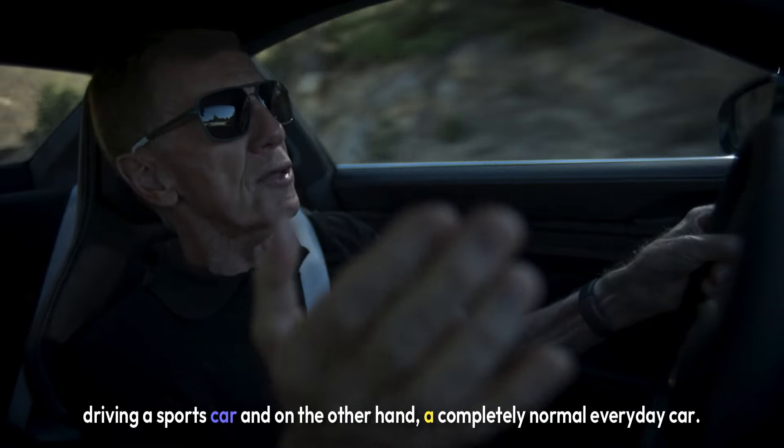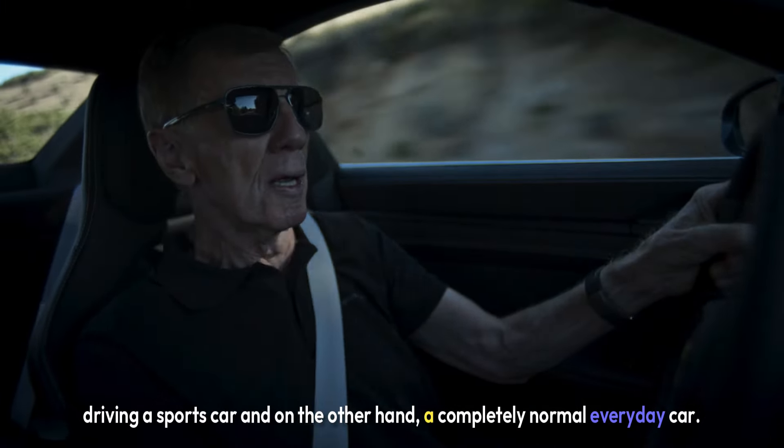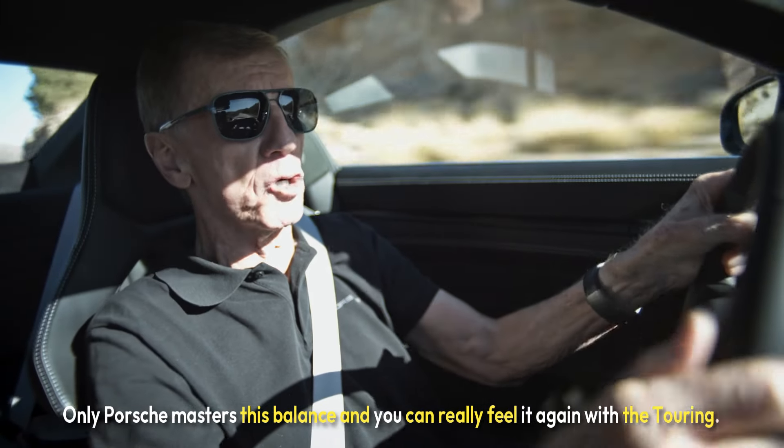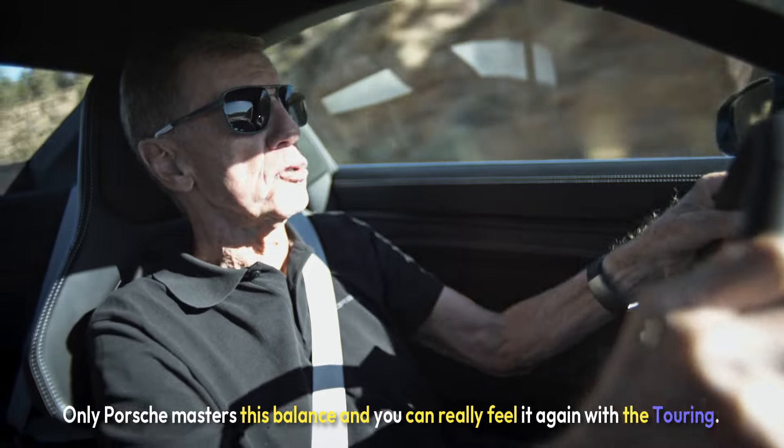Driving a sports car and on the other hand a completely normal everyday car — only Porsche masters this balance, and you can really feel it again with the Touring.